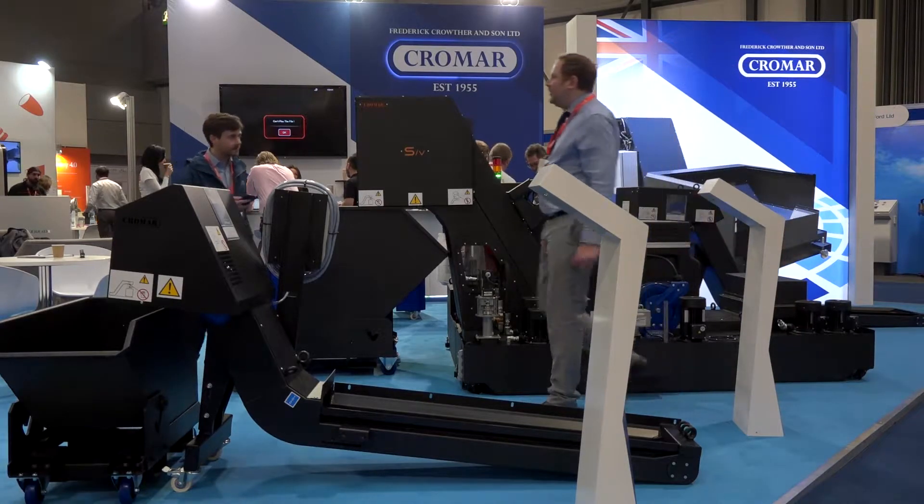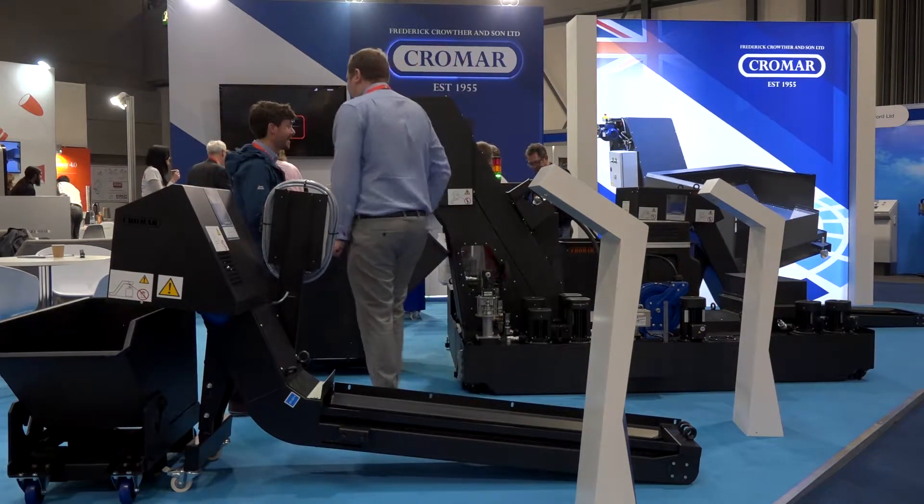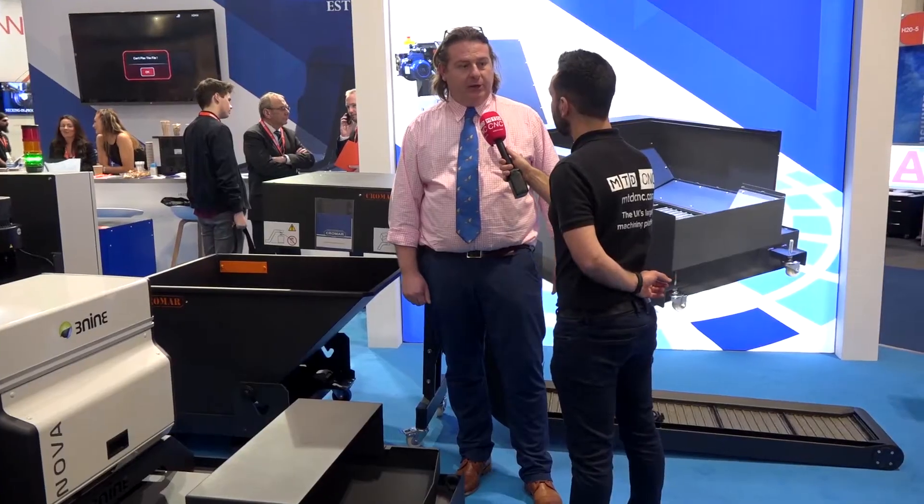Delivery is always a consideration. People are under continual pressure, and again, back to what we can offer — because we do it all ourselves, we give the flexibility. We may not be able to do a two-week delivery on a SWARF management system, but what we can do is try to support the customer's requirements with the delivery of the machine tool.